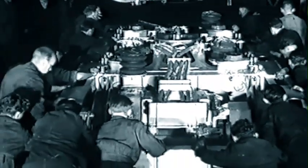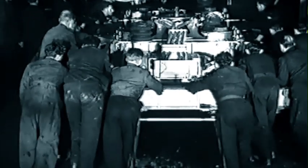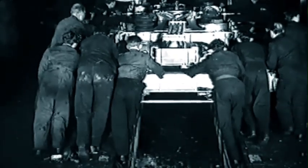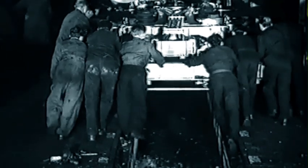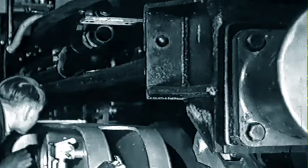Almost the last job before number 10,000 can take the road is to provide her with wheels. The two bogies, each with their three traction motors, are pushed under the frames and superstructure. These bogies, of entirely novel design, are fitted with roller bearing axle boxes.